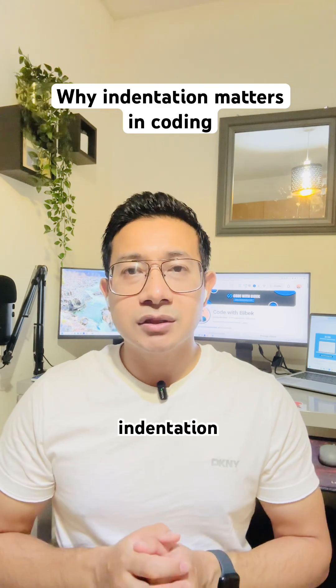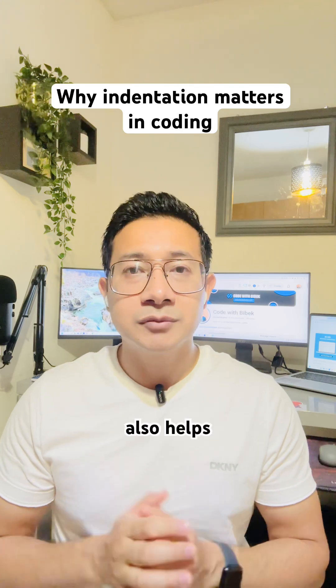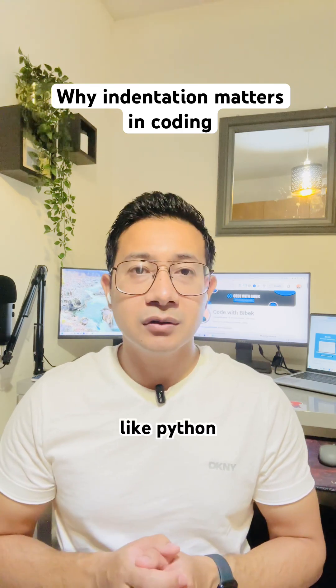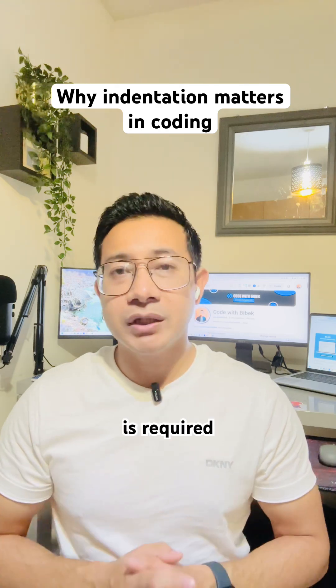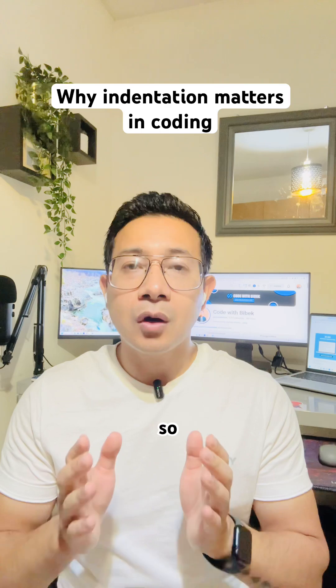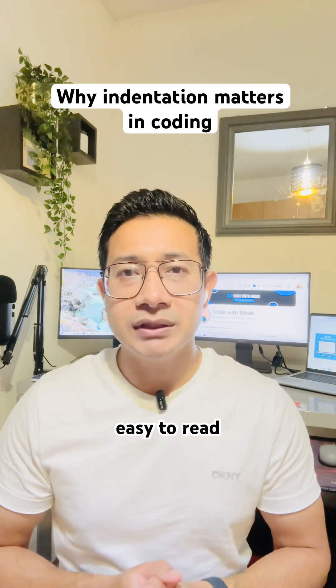Good indentation shows you care about your work. It also helps you avoid mistakes, especially in languages like Python where indentation is required to make the code run. So always keep your code clean, well organized, and easy to read. I'll see you in the next one.